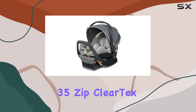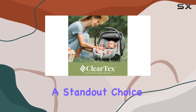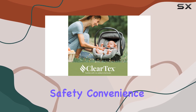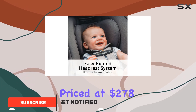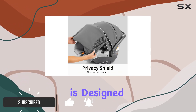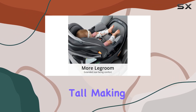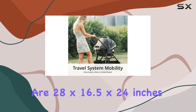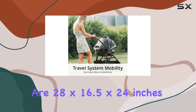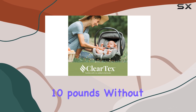The Chicco KeyFit 35 Zip ClearTex Infant Car Seat and Base is a standout choice for parents looking for safety, convenience, and style in one package. Priced at $278, this car seat is designed for infants up to 35 pounds and 32 inches tall, making it a perfect fit for growing babies. The dimensions of the seat are 28 by 16.5 by 24 inches, and it weighs in at a manageable 10 pounds without the base.